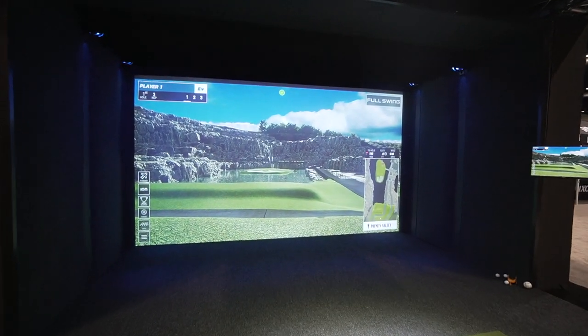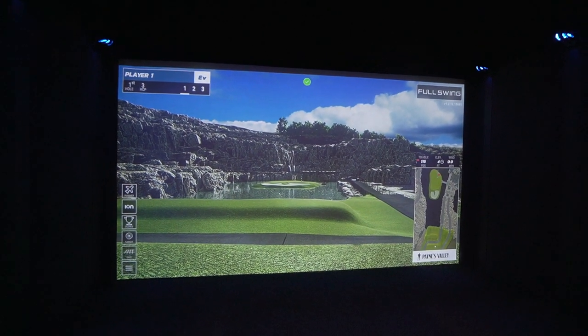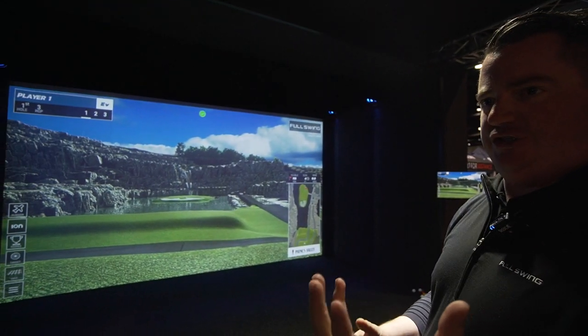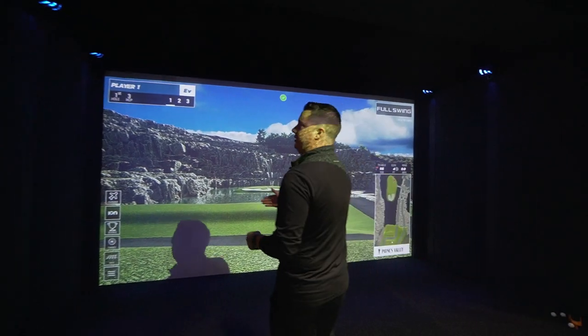Whenever I talk to Cory and all of you guys, I like to show off what's new. So above the ball, we have our ION 3 overhead high-speed camera — that's where your ball is going to start. We're going to show you an instant replay of your swing in full high-definition afterwards, so you can see what your club is actually doing at impact. We're going to get your impact data there.